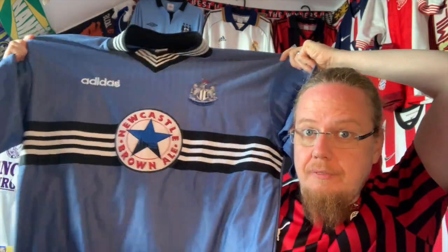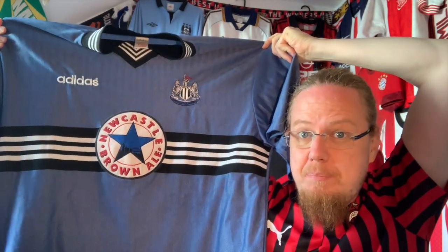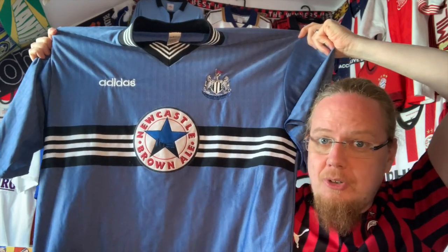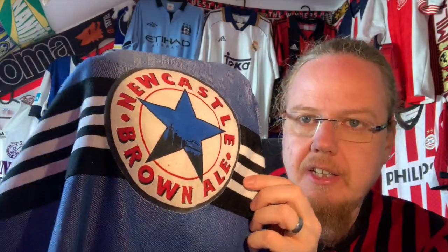Newcastle United! But back then they were cool. This was the 96/97 away jersey - where potentially you'd say they threw away the league. This was worn by the likes of Shearer and Ginola - it's an absolutely gorgeous jersey. The color surprised me a little because I expected it to be more gray, but this is more denim blue. It has a very interesting heavy material - really denim-like. The stitching is really really solid. The only flaw is I wanted so badly a Newcastle jersey with the Newcastle Brown Ale sponsor, which it has, but there is a little bit of staining on there.